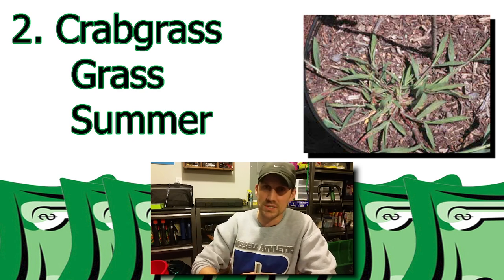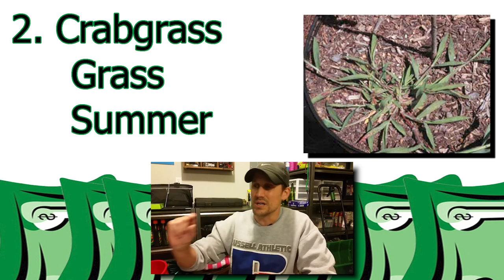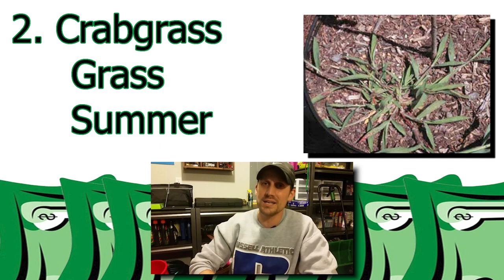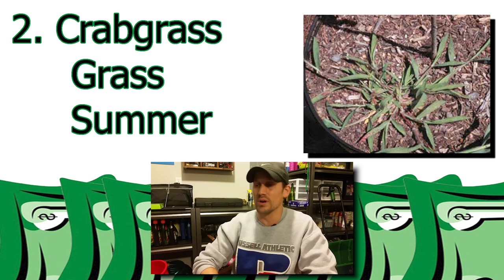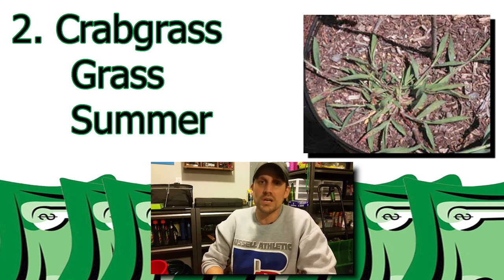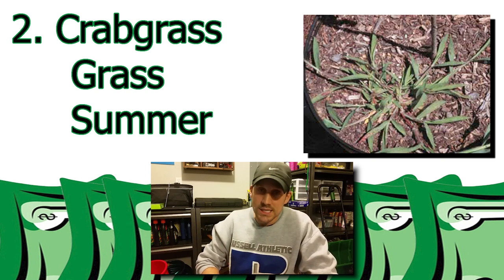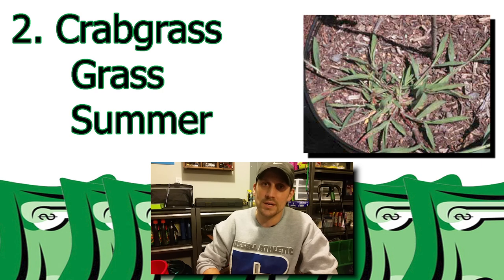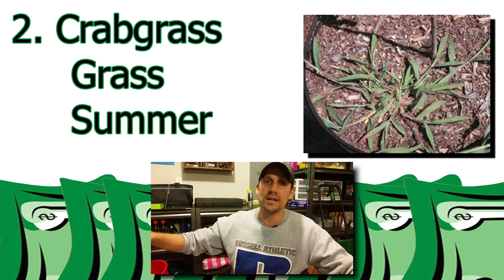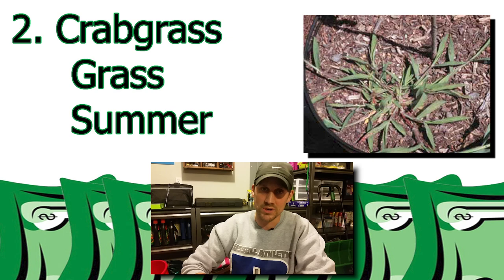Unless you attack it with a post-emergent herbicide right as it starts to come out — those little baby crabgrass. Because once you see it getting more than two or three tillers, it's just a beast to get rid of. So you really want to tackle this before you even have it in the lawn. Watch those soil temperatures and make sure you get your pre-emergent down in the spring before this germinates. It grows in kind of a clump, spreads out, low growing. And when this stuff takes over, you'll regret not putting that pre-emergent down.